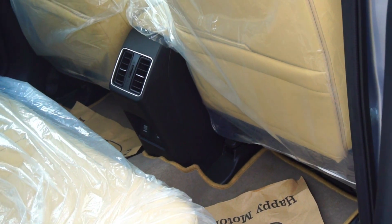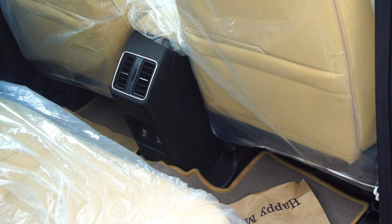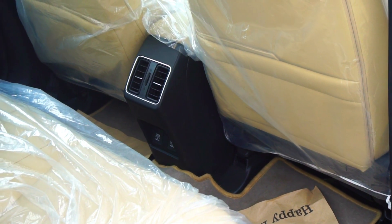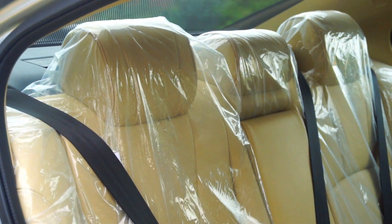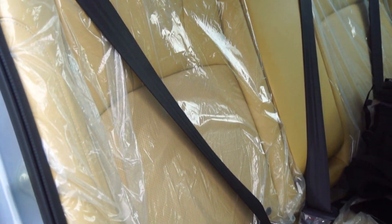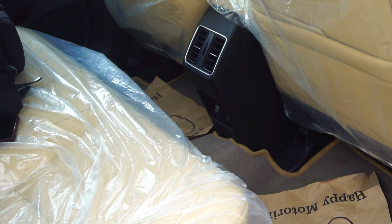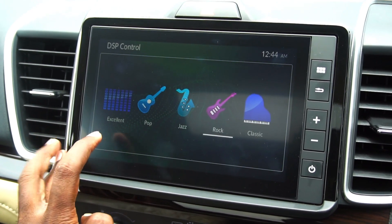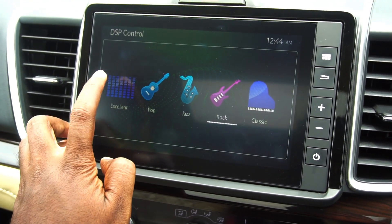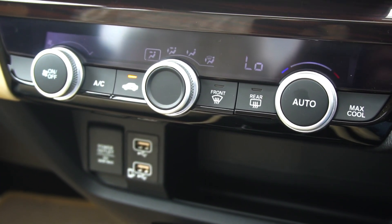Space at the back is in abundance and class-leading, courtesy of the scooped-out front seat backs — the legroom at the back has actually been increased by 31mm, which is huge. We do get three headrests at the back, though these are not adjustable. We also have dedicated rear AC vents for better AC efficacy. In terms of music, we get four speakers and four tweeters all around with decent sound quality. Other extras include a sunroof and one-touch power windows all around.